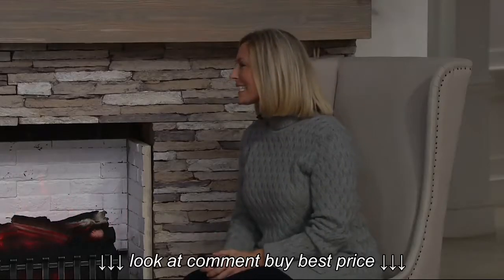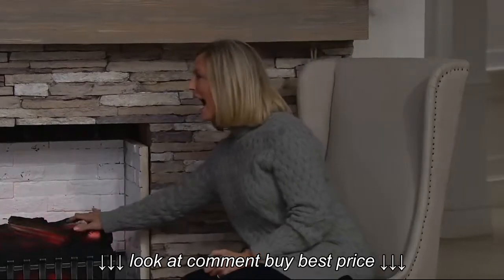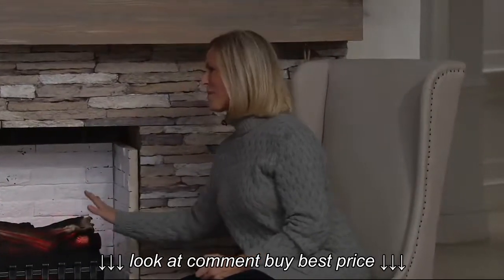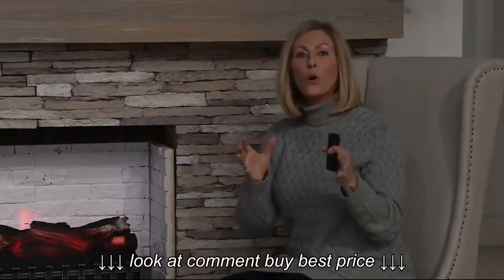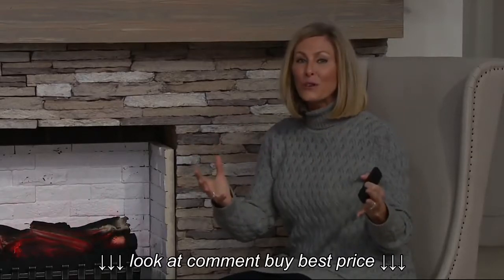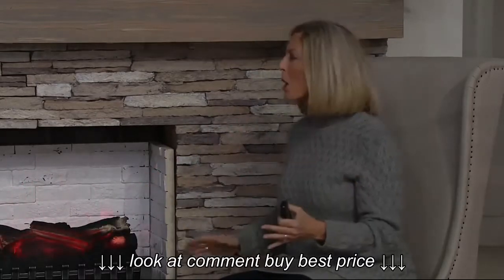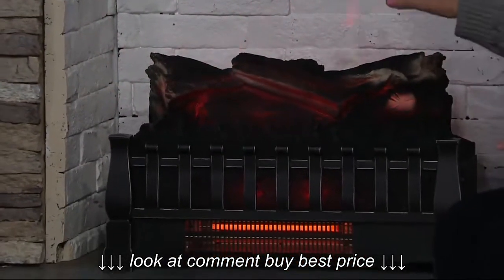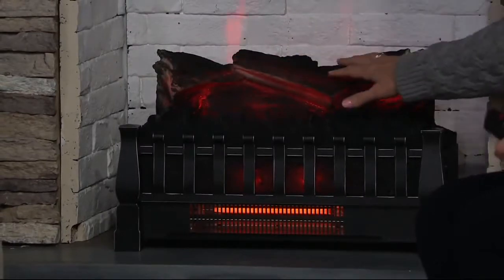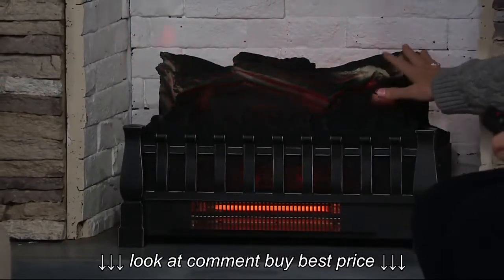The heat that's coming off of it is amazing. This is from Duraflame — we've been heating homes for 45 years with the goal of saving you money. You've fallen in love with our stove heaters for the cost savings and the heat and the ambiance, but what do you do with that ugly fireplace in your home that you're not using? We created this fireplace log insert.